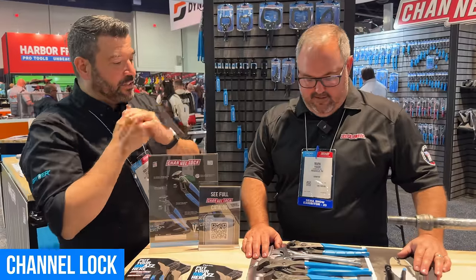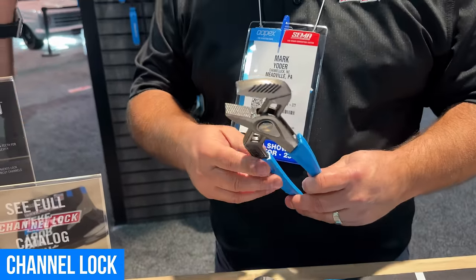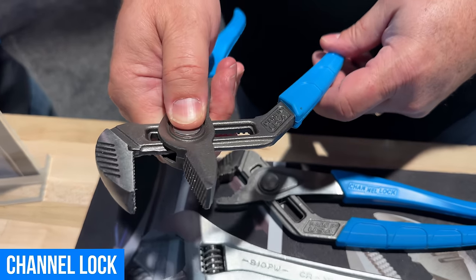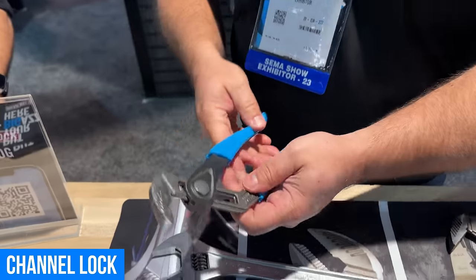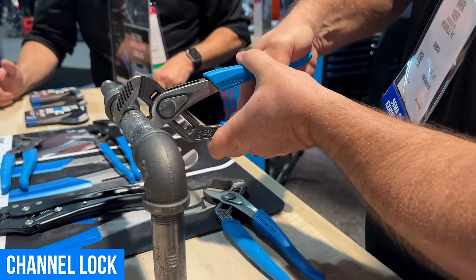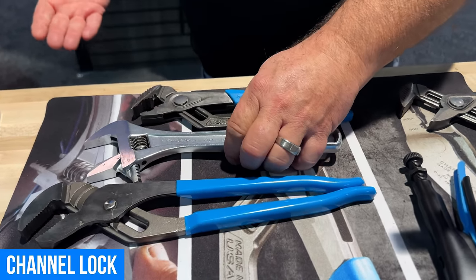We're in the Channellock booth. My buddy Mark here is going to tell us what's new. I'm a big fan of your hand tools — I've used them for a long time. Obviously we're known for Channellock pliers. This is what we call our speed grip — it's actually because of the action. We've got multiple positions so you can easily slide it into position and you're at work. We also have the same thing in a V-jaw, which can be self-gripping. We've also got adjustable wrenches — this is our reversible jaw adjustable wrench, also self-gripping. It will grip perfectly every time. We've got four sizes of these, three sizes of the speed grips, and two in the V-jaw.